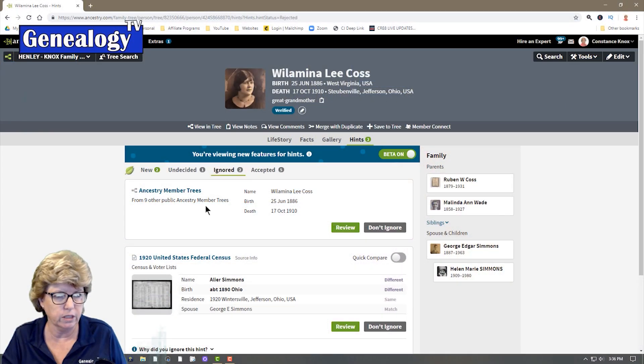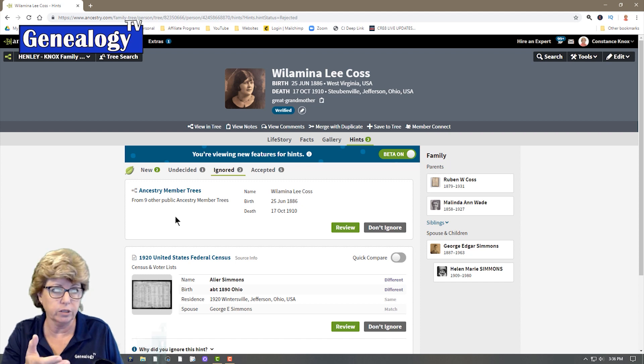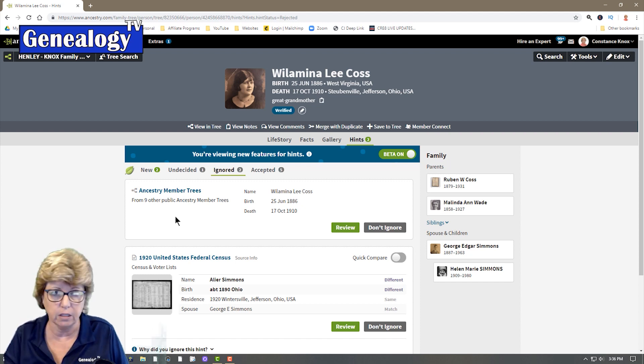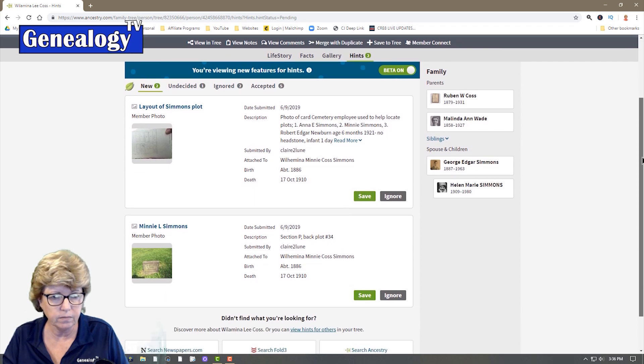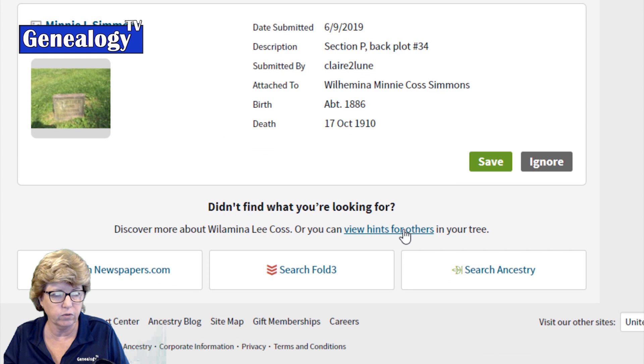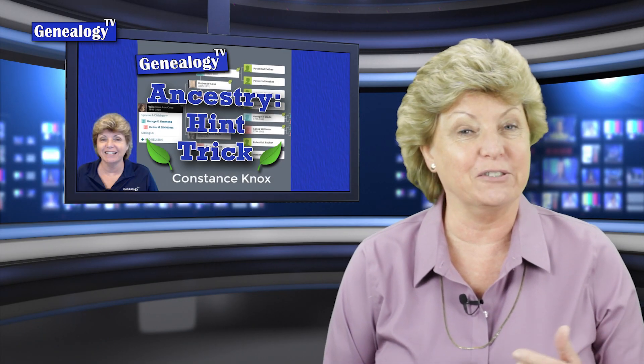Number 6 was Ancestry.com's new hint features from 2019. In this clip, you'll learn why I ignore other member trees and where to find extra hidden hints. As a practice, I typically ignore other member trees first and go back later after I've gone through all the records and documentation to review those family trees to see if I've missed anything. If you scroll all the way down, you'll find 'Didn't find what you're looking for? Discover more about Wilhelmina Likos, or view these hints for others in your tree.' You'll need to see that one to see how it turns out.